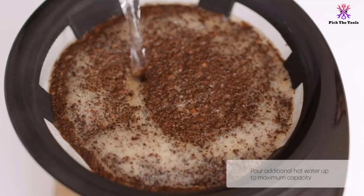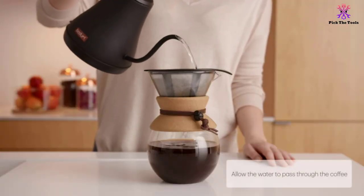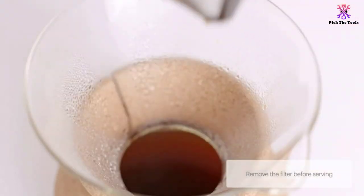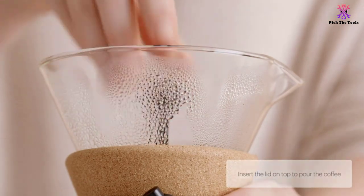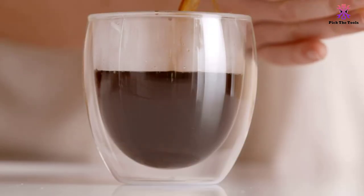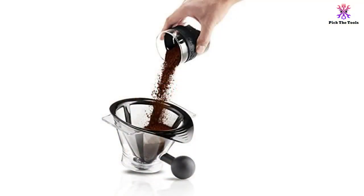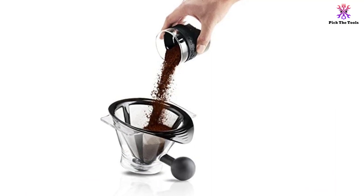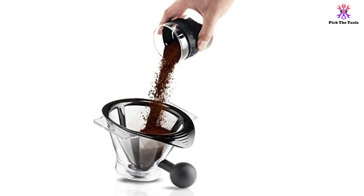The Bodum Bistro heats water to the correct temperature, something that not many automated pour-over coffee makers can do right. There is a silicone shower head over the carafe that distributes water evenly over the grounds to saturate them gently. With this machine, you can obtain a fresh pot of coffee in about three minutes — approximately the equivalent of four good-sized mugs. Many reviewers liked the fact that the carafe is thermal instead of glass, which means your coffee will remain hot for longer.